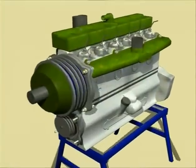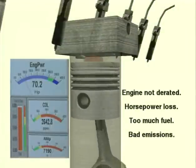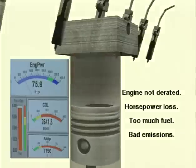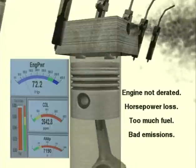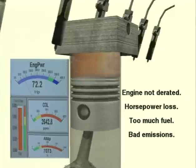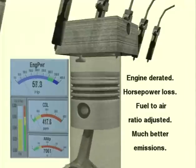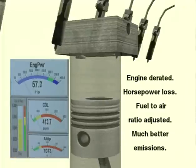At altitude, you have to cut back the fuel to match the available air, so you're going to lose power even without an adjustment. If you adjust the fuel for the altitude, you'll operate the engine much more efficiently and lose some horsepower, but you're not going to produce excessive CO and particulate matter and smoke.